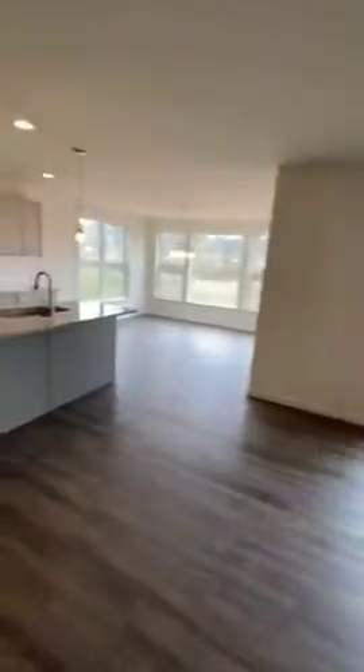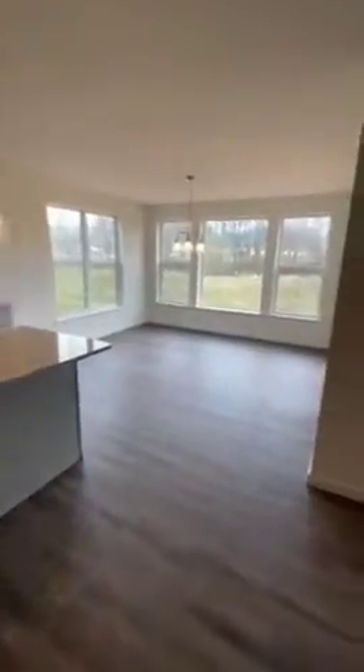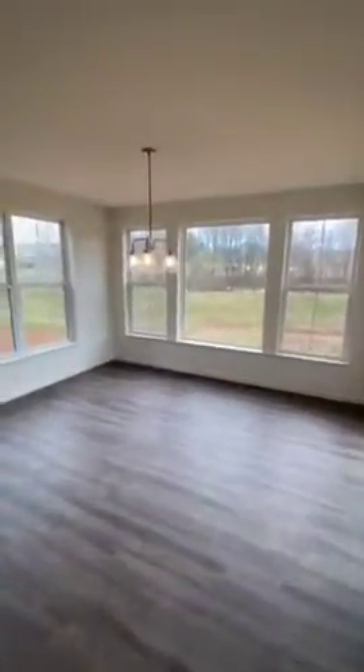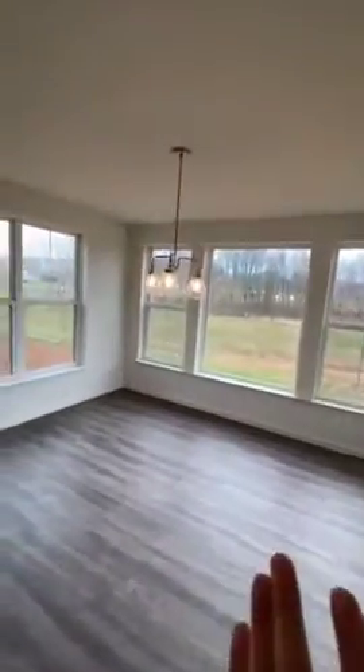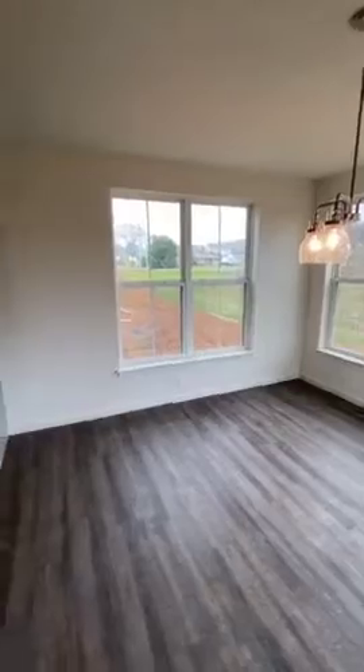Leading to the family room, very open concept here, flowing to the kitchen and the breakfast area. With this breakfast area expansion, we expanded this room an extra four feet, which adds these extra windows here for natural light.